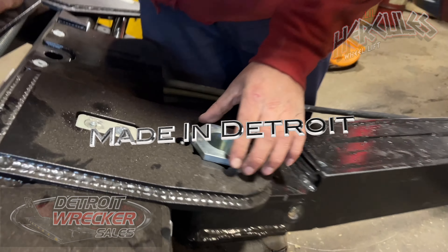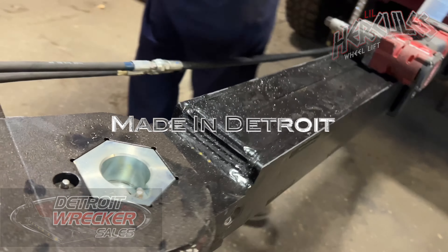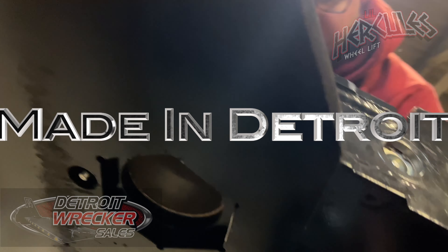The Detroit Wrecker Pivot View System is the strongest, most durable system money can buy. Equipment that is made to last. Made to last forever. Made in Detroit.